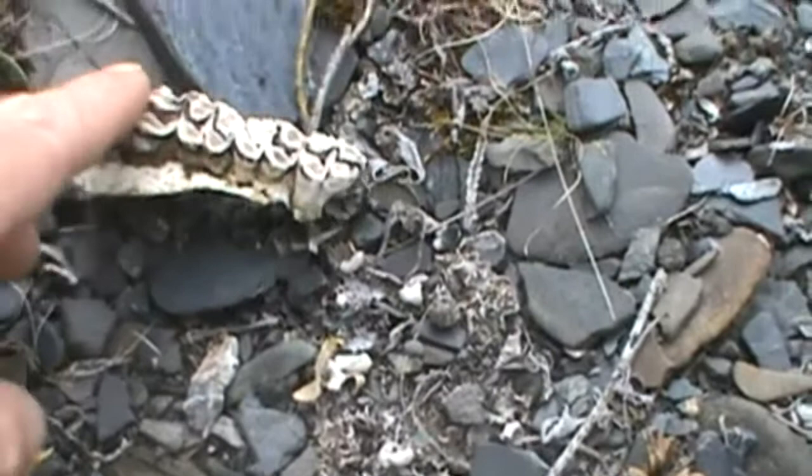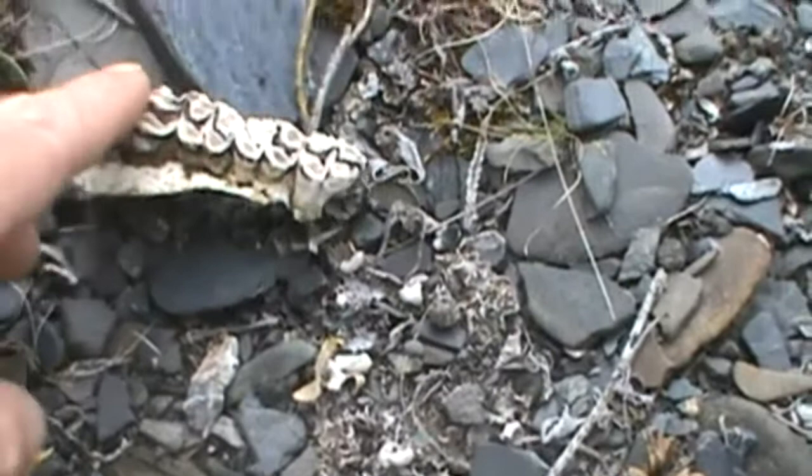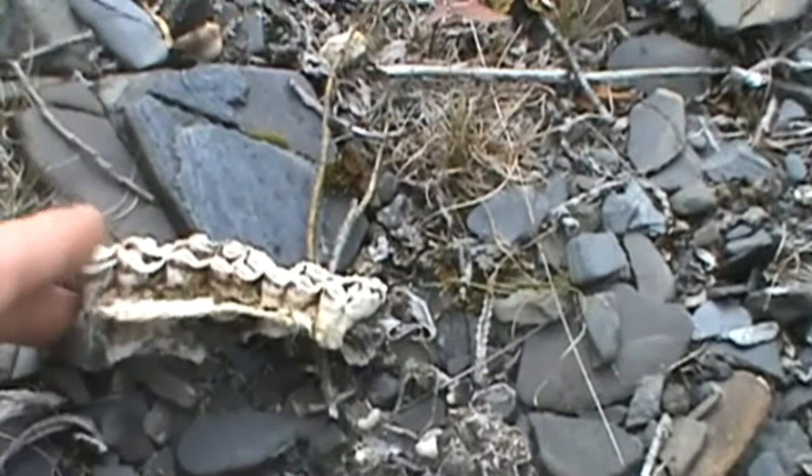Herbivore teeth — which is going to be either a moose or a caribou — they're going to be flat like that, so it can grind and chew the plants, the leaves, and the twigs. In the caribou's case it's going to be moss and lichens.